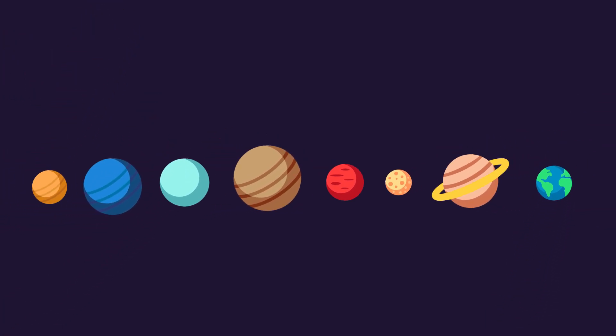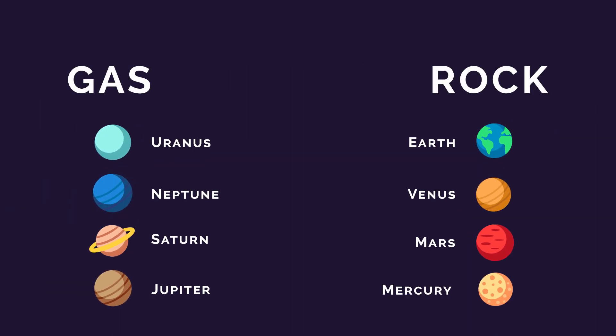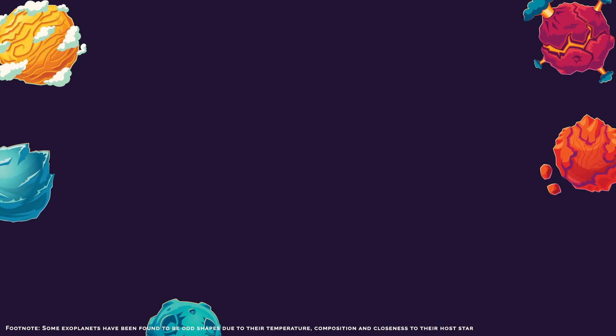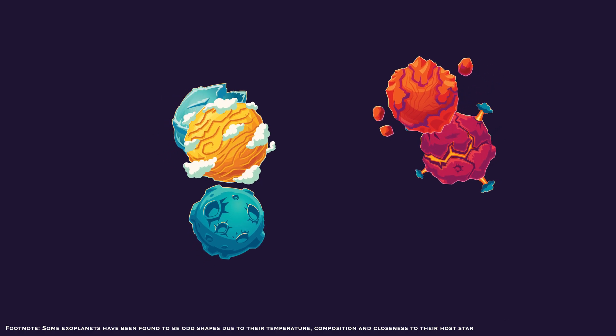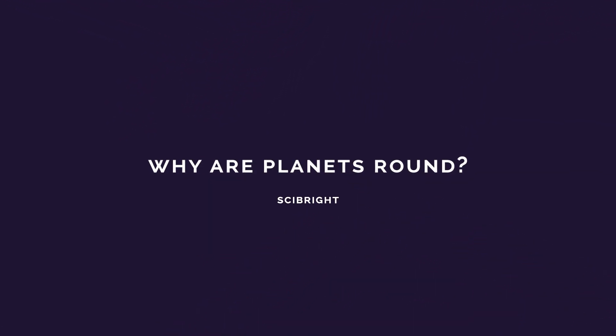Take a look at any planet in our solar system and you will notice that they all have something in common — they are all a round shape. Whether their composition is made up of gas or rock, their shape is still round. This isn't unique to our solar system either. Of the 4,000 exoplanets we have discovered, they all have one thing in common: their shape is round. So what is going on? Why are planets round?